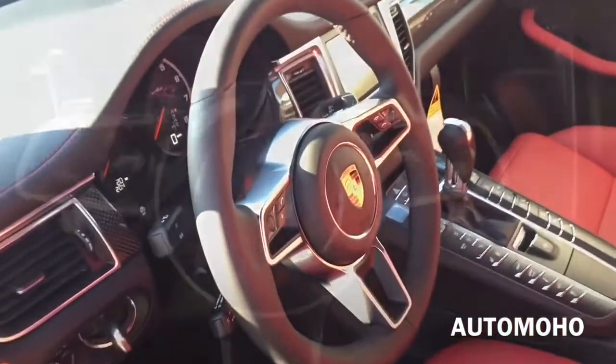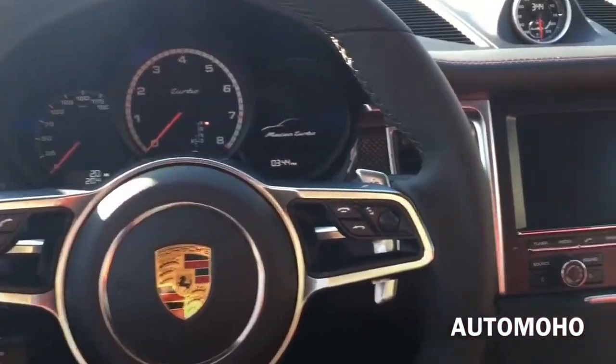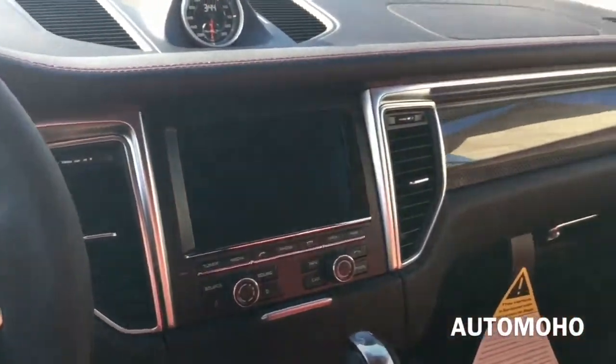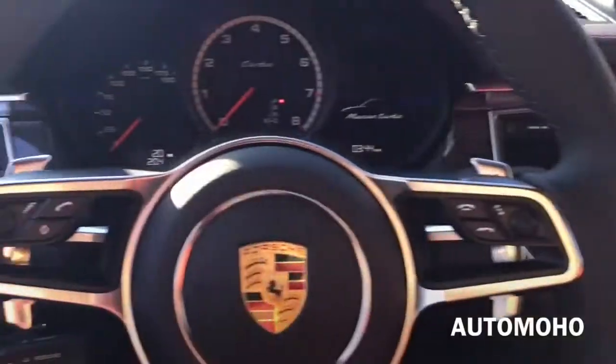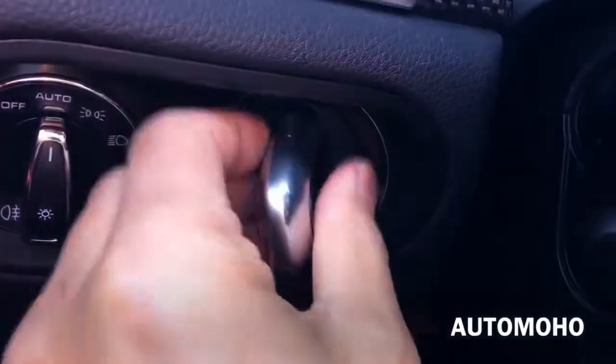Now let's jump into the driver seat, start it up, and see how it sounds. To start it up, all you have to do is put your foot on the brake and insert the key into the key ignition located on the left, and turn it to start.